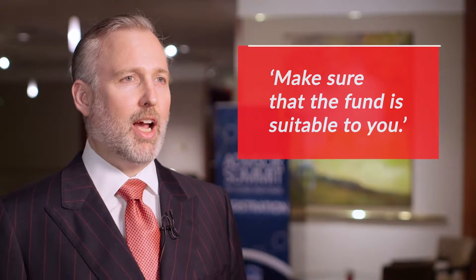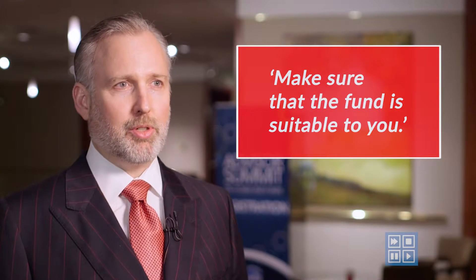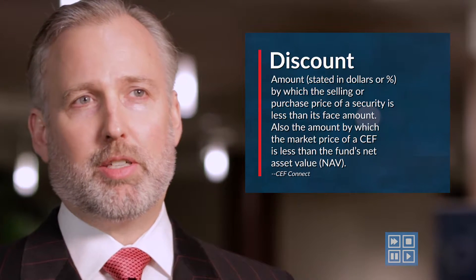So you have to make sure that the actual fund, its strategy, fits your overall risk exposure strategy and is suitable to you. That said, I think I'd look at a fund that's trading at maybe an attractive valuation, so a little bit of a discount, and that's got an attractive yield on it, and that the yield is sustainable.